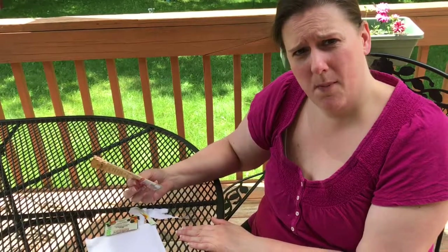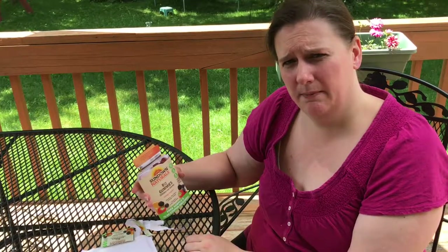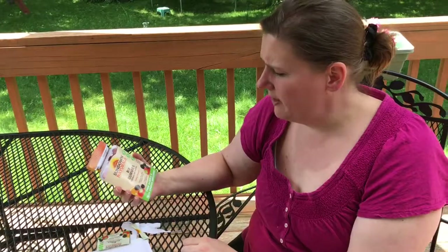They're like a gummy bear except not as flavorful. Not sponsored by Sundown Naturals — I got this from PinchMe.com to try, and I gave it a try. Not too bad. Hope I get energy! Bye!